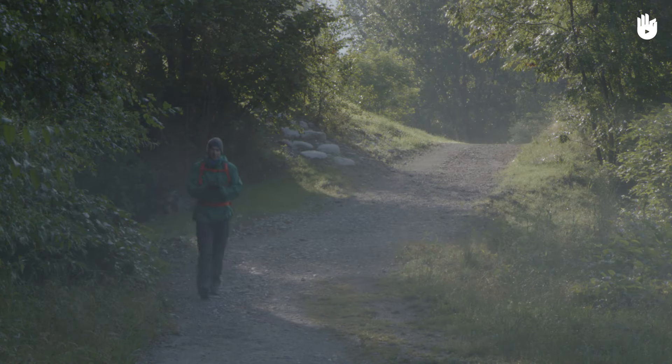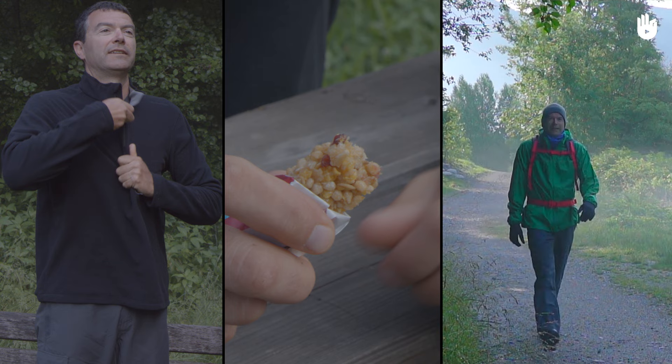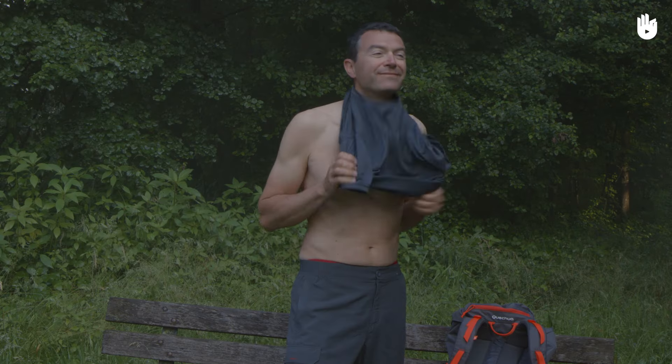In this video, you'll learn how to protect yourself from the cold when hiking. We're going to split this video into three parts: protecting yourself, eating, and walking under shelter. First of all, protecting yourself.